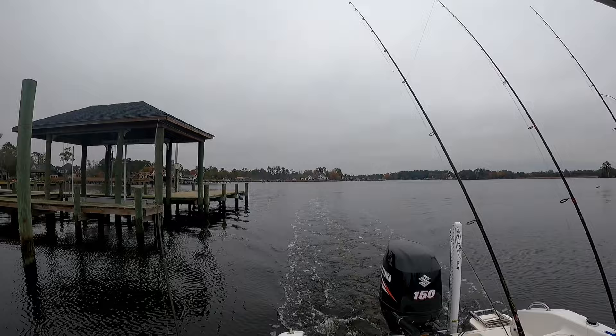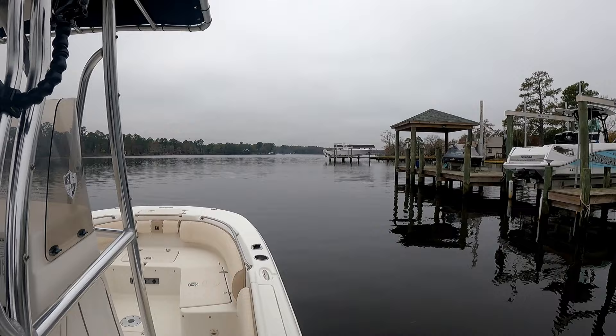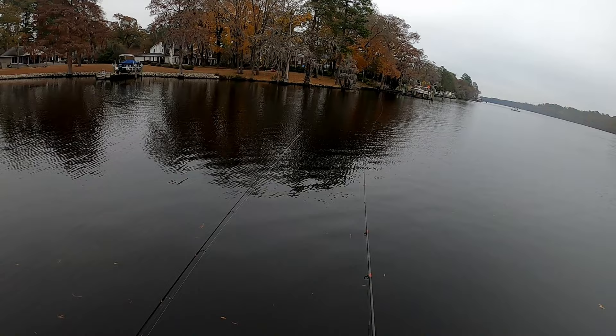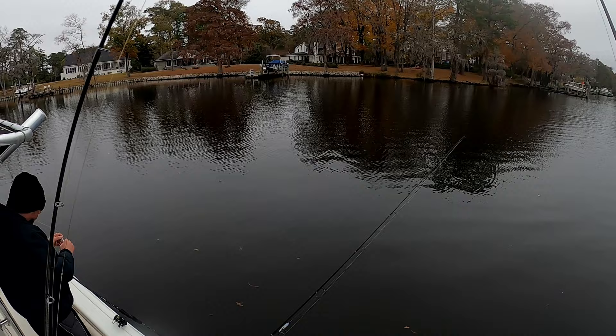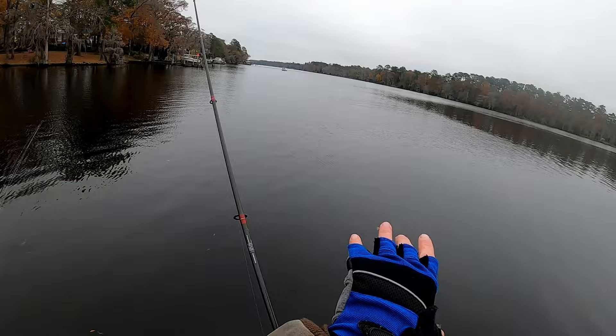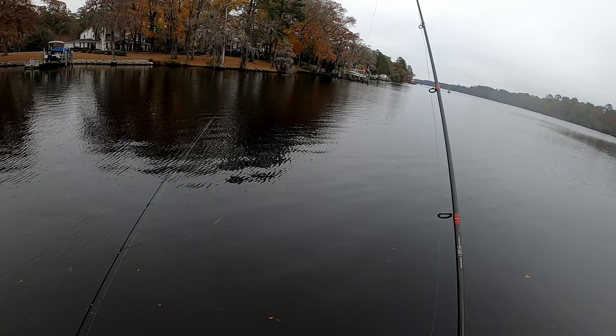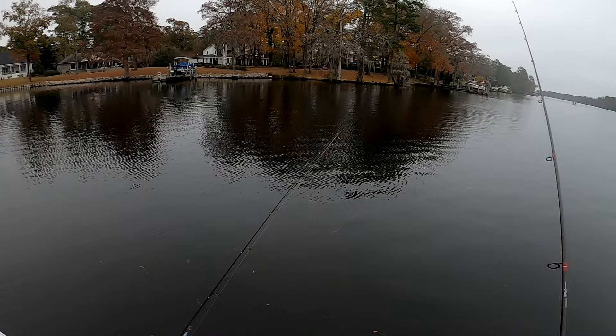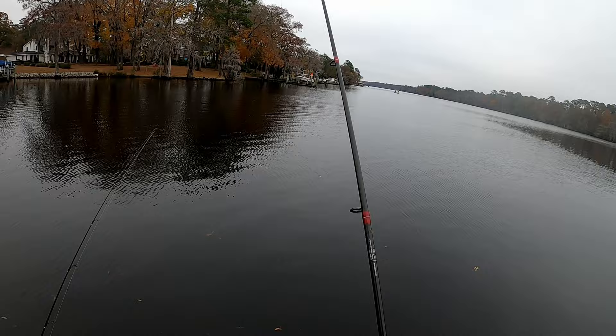We've got a hard bait and a couple soft plastics trolling out the back. Try a new spot here — a creek mouth off from the bigger creek. I'm from upstate New York, where a creek is like where you catch a little stream trout. Here in the Carolinas, a creek could look like a giant river. This is a big creek with a side creek here. Trout have been moving up, they're staging — some in the main river, some pushing up into this bigger creek. It'll stage outside of these smaller creeks, especially if you can find bait. A buddy in the boat in front of us has been telling us there's all kinds of bait here, and I got a couple already this morning. Nice trout.